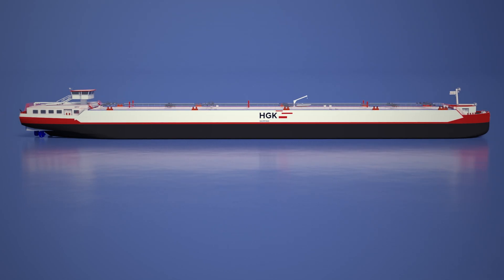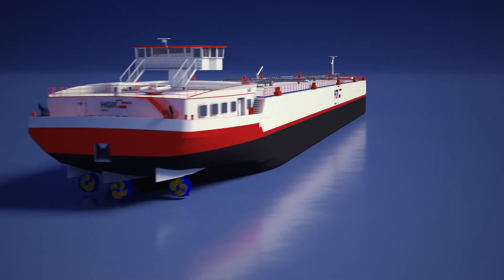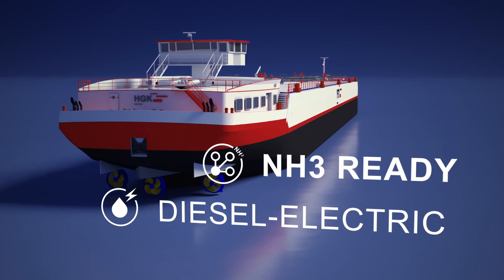According to HGK standards, Pioneer has a low-water optimized design, runs diesel-electric, and is future fuel ready.